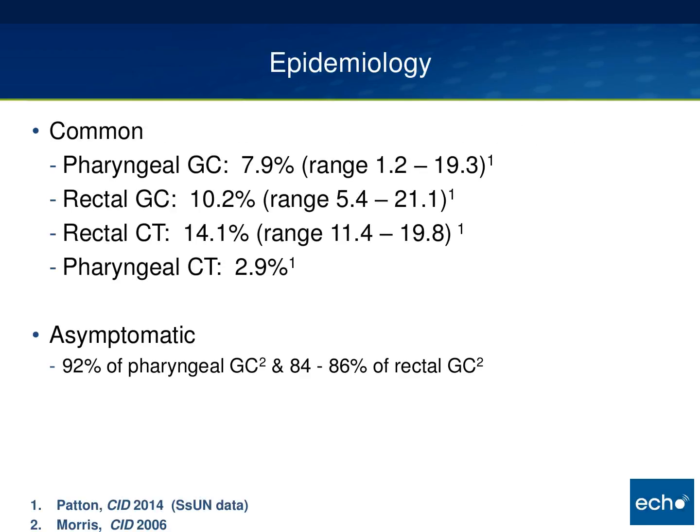I wanted to briefly make sure we're on the same page on the epidemiology of these infections. Pharyngeal and rectal gonorrhea and chlamydia are very, very common among men who have sex with men. Among men who come into an STD clinic to get tested, between 8 and 14 percent will be diagnosed with one of these infections. At the same time, these infections are primarily asymptomatic, so there are those who wonder why they are important.